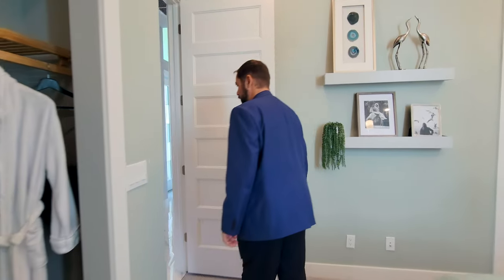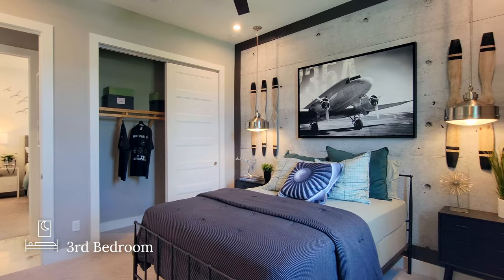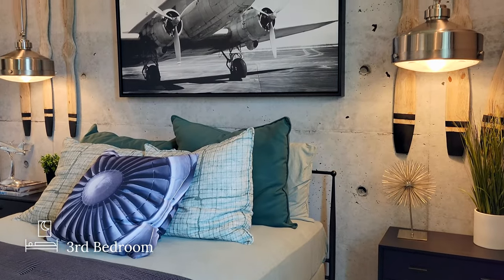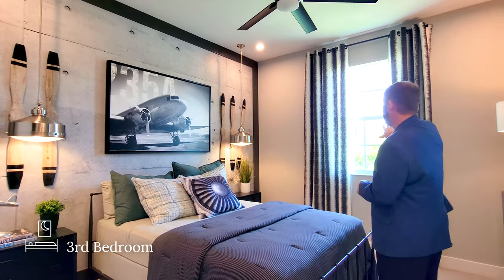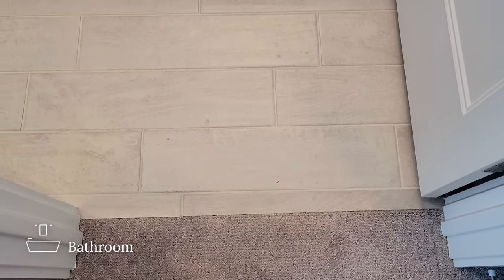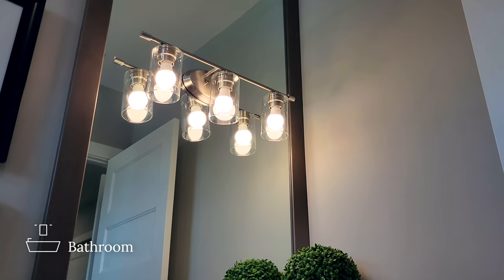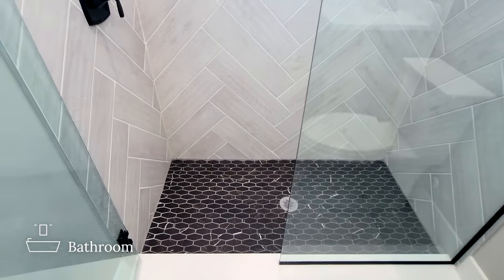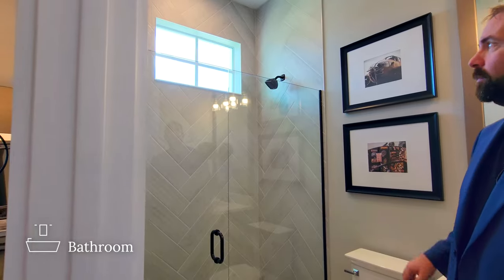Across the hallway, bedroom three has a bed, a couple of end tables, and an aviation-themed wallpaper that's really realistic, framed in dark brown all the way around — the interior designers did a great job. There's a window looking out on the front of the home. The en suite bathroom has tile floors, dark gray cabinets, solid surface counters, a sink, and a mirror framed to match the cabinets. The shower is a frameless shower with beautiful tile on the floor and gray tile going up to the ceiling, plus a window for natural light. There's also a closet on this side of the bedroom.